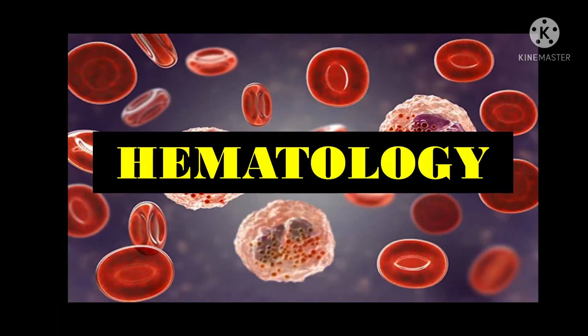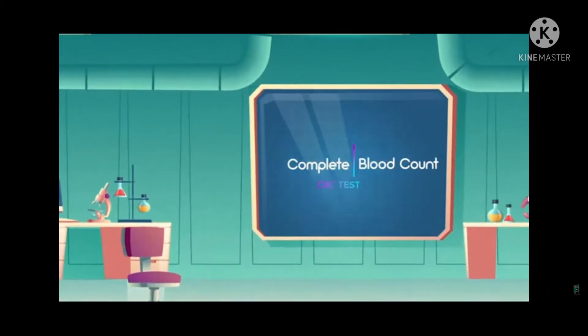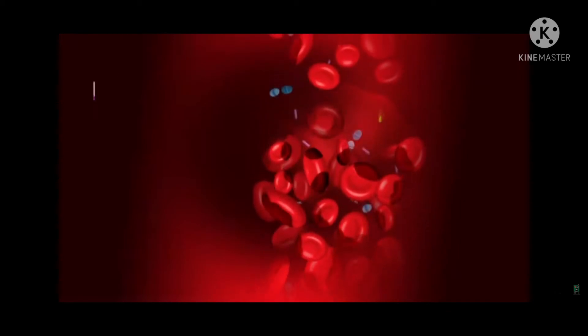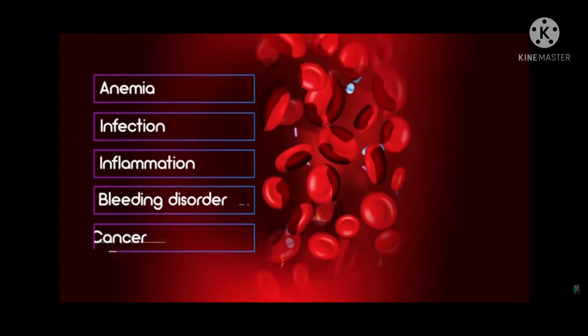The next video will tackle the complete blood count or the CBC test by Alborg Medical Laboratories. This test is performed to determine your general health status, to screen for, diagnose, or monitor any one of a variety of diseases and conditions that affect blood cells, such as anemia, infection, inflammation, bleeding disorder, or cancer.